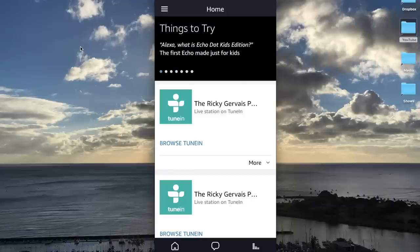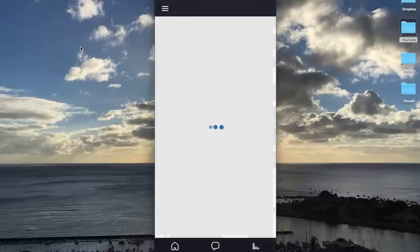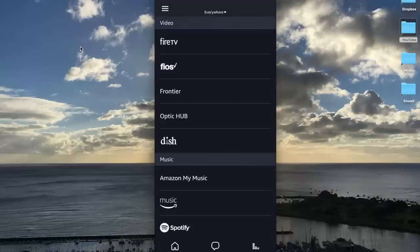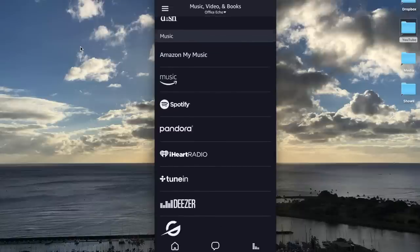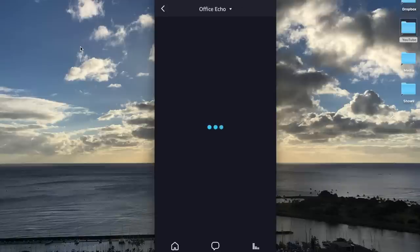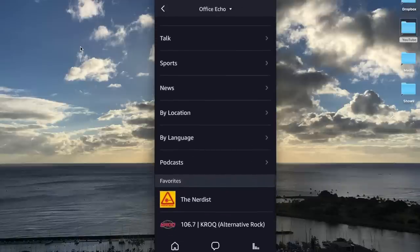Open up the Alexa app. From the home screen, in the upper left-hand corner, hit the three lines and you will see Music, Video, and Books — select that. This is where you can pick different services that tie in with your Echo device. At the top it says Everywhere — this is where you pick where you want stuff to go. I want to use the Office Echo, so I'm going to go to TuneIn. You can see Office Echo on the top and I can browse.